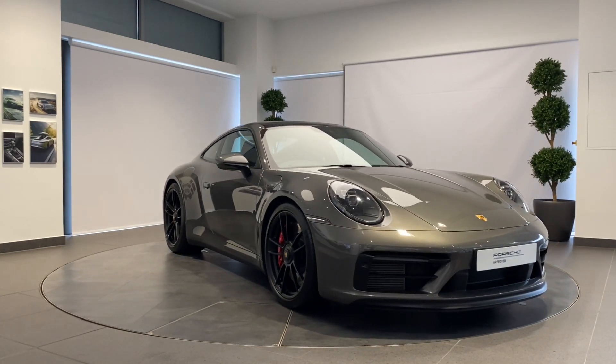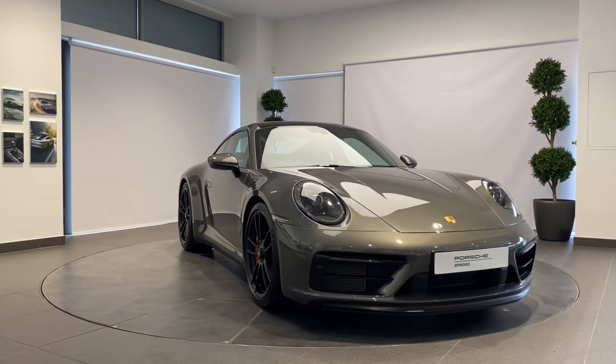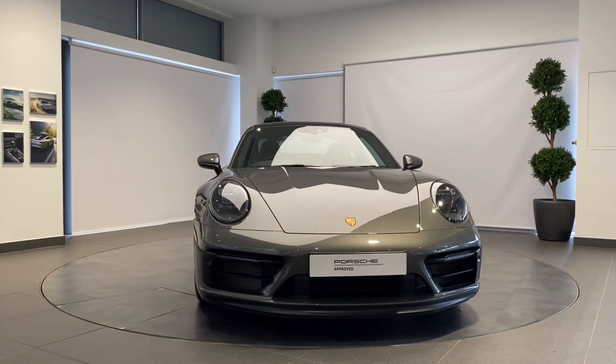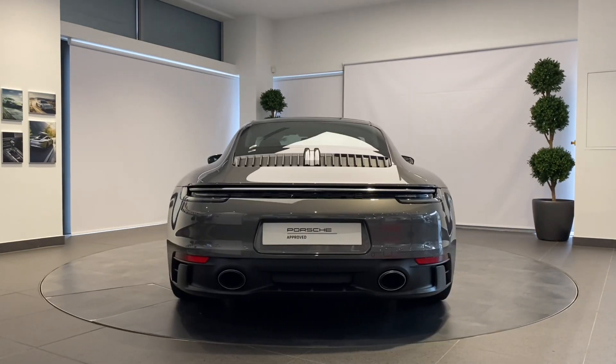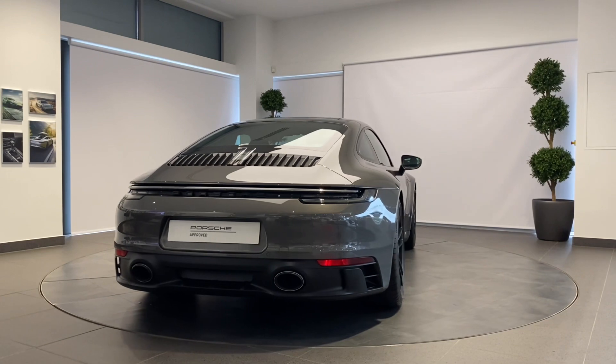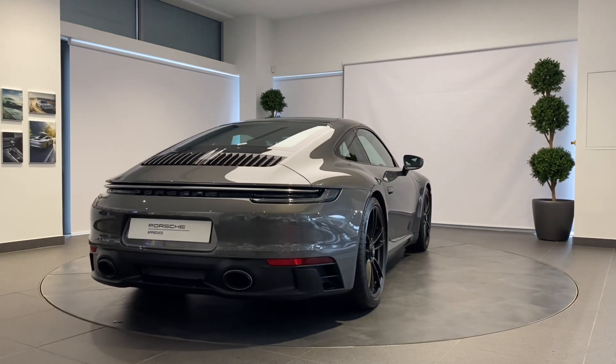Your Porsche will be prepared by fully trained Porsche technicians here at Porsche Centre Newcastle, including a 111-point check using genuine Porsche parts, and backed up with a minimum of 24 months Porsche Approved warranty and Porsche assistance.